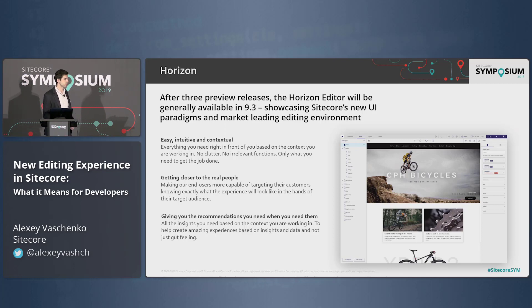We did huge research on what people complain about in the current user experience in the experience editor, and we found out a bunch of things we would like to improve: performance, the way you communicate with the user experience, the way you actually create content, and how you publish. We took all this knowledge and put it inside one specific UI to solve those problems.